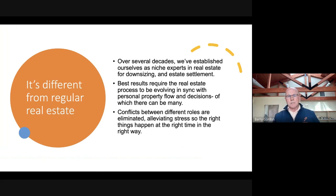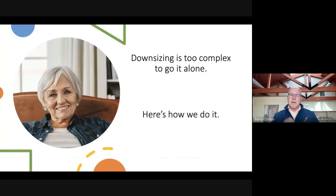alleviating stress so the right things happen at the right time in the right way. Because downsizing is too complex to go it alone.